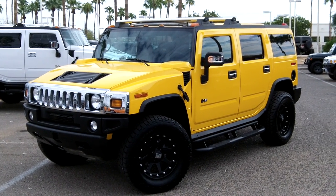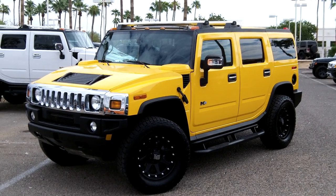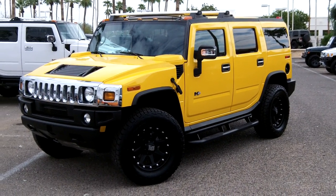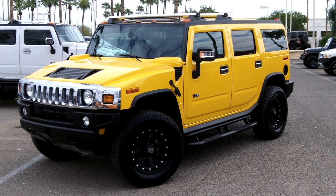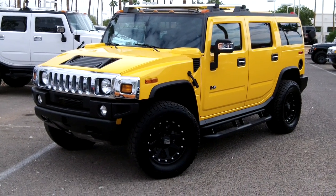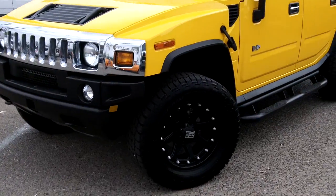Here again at Lund Cadillac in Phoenix, Arizona, taking a look at another customized H2 that we have to offer. It's a 2005 H2, it is supercharged, has some really nice custom features inside — I'll show you that in a moment — and it has 35,000 miles on it, just another example of our fine pre-owned vehicles.